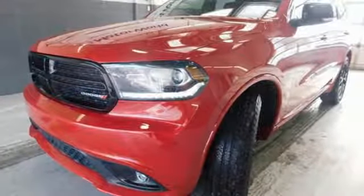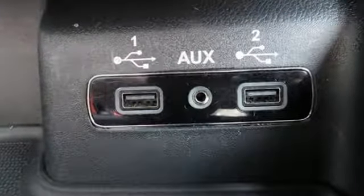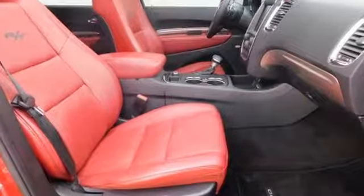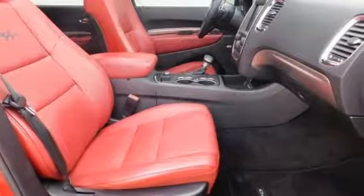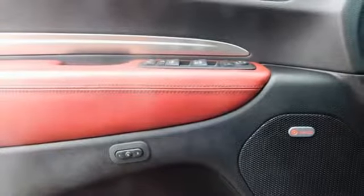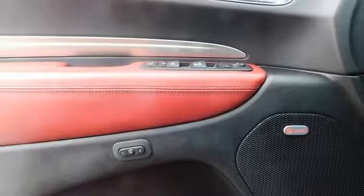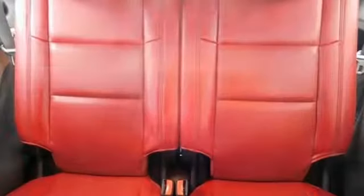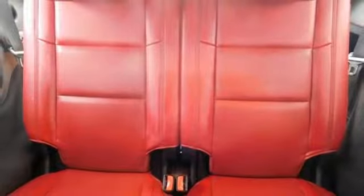Hemi engine, heated and ventilated leather bucket seats, Garmin integrated navigation system with voice activation, configurable instrument gauges, dual zone climate control, power heated mirrors, Bluetooth wireless audio streaming, aluminum wheels, doors and push button start proximity key, and automatic transmission.